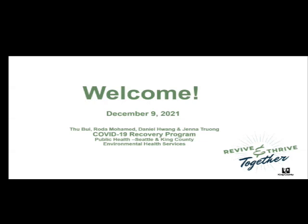Within that division is the COVID-19 recovery program, and within that program is the indoor air quality and ventilation team. At this time, I would like to introduce three of our technical assistance investigators that will be presenting today: Rhoda Mohammed, Daniel Huang, and Jenna Trung.